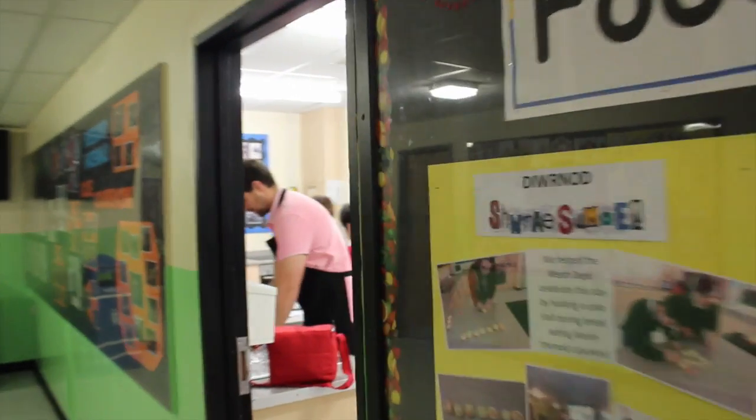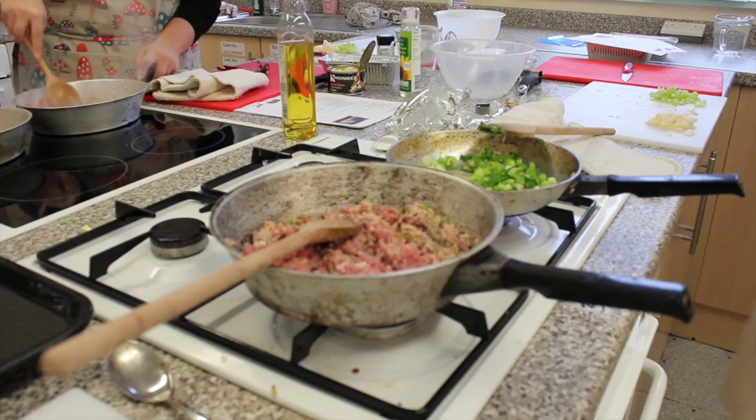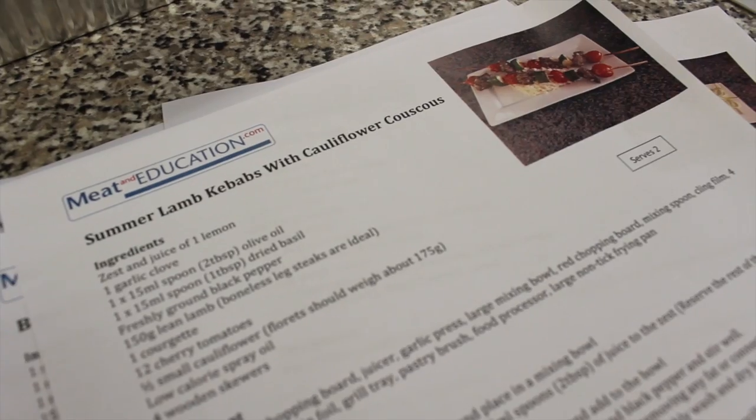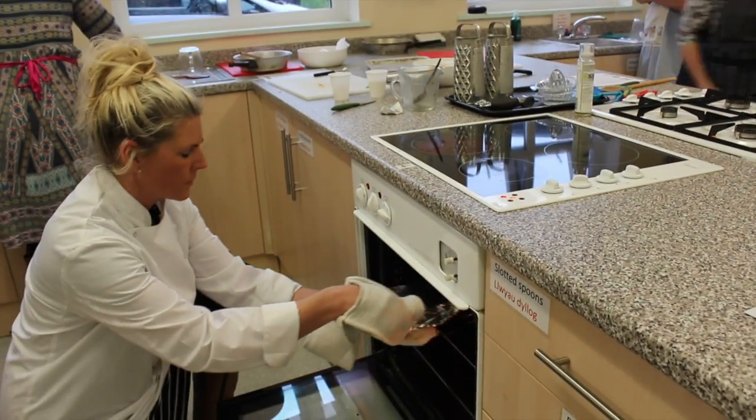It's important from our point of view because we're able to get the messages across about how beneficial red meat can be as part of a balanced diet for pupils, and also to get messages about how red meat changes during the cooking process, bringing science principles in. It's all very much based on the curriculum that's been taught here in Wales, and teachers just find this sort of course so valuable.